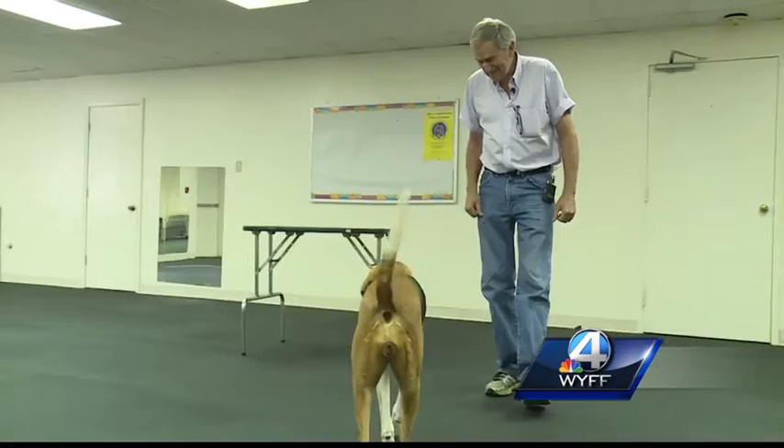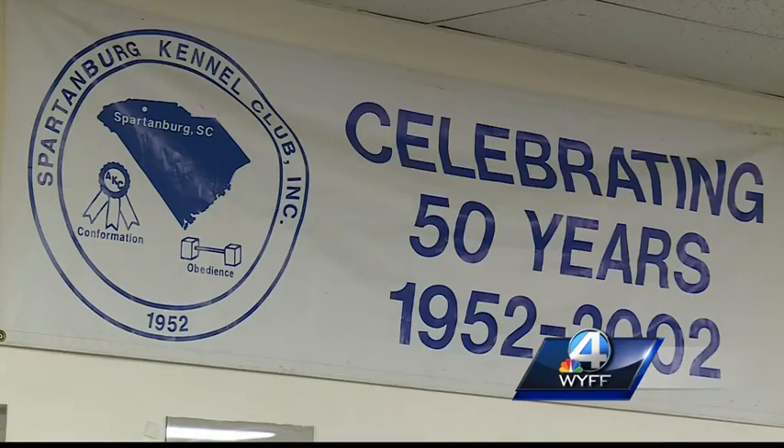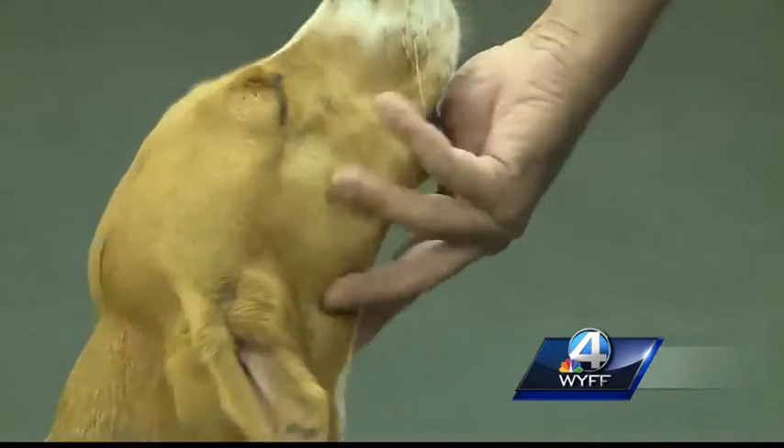In less than one week, they saved two animals from a house fire. For many, pets are a part of the family, and thanks to the Spartanburg Kennel Club, first responders can save a pet's life that much faster. They gave 61 units to Spartanburg County Fire and to the canine units.